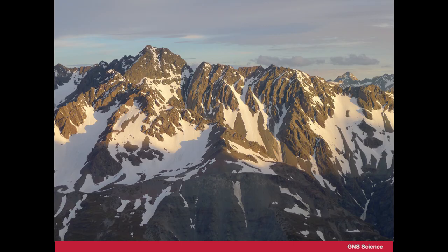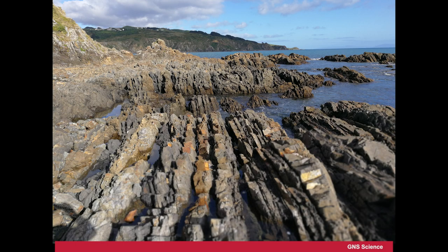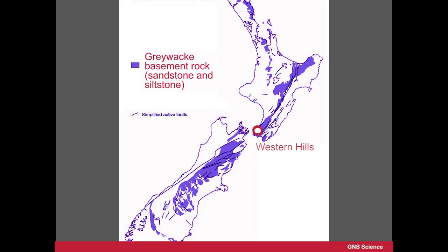It's the backbone or the bedrock of New Zealand — New Zealand's national rock, you could say. It's not only on the land; if we were to dig under the surface and look beneath the vegetation we would find it in these areas, but it also extends out into the ocean as well.